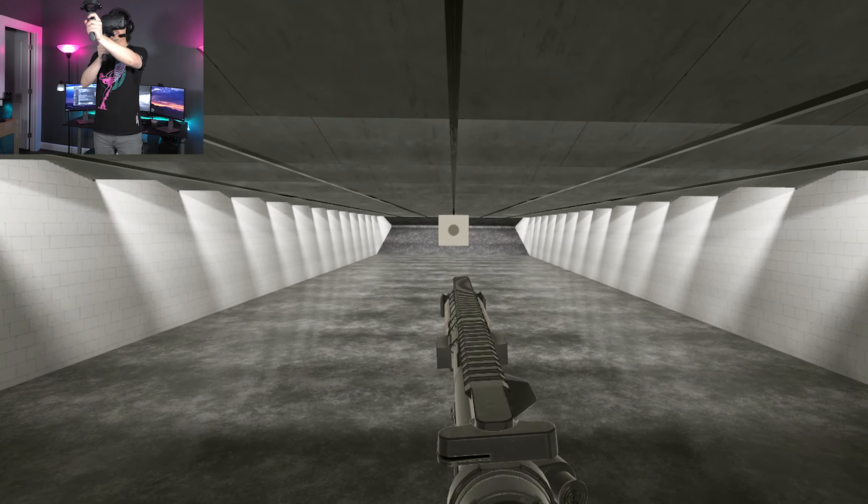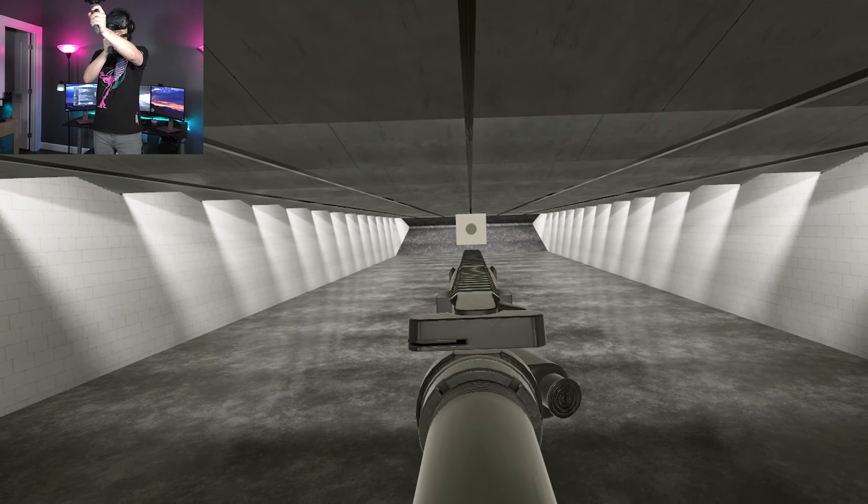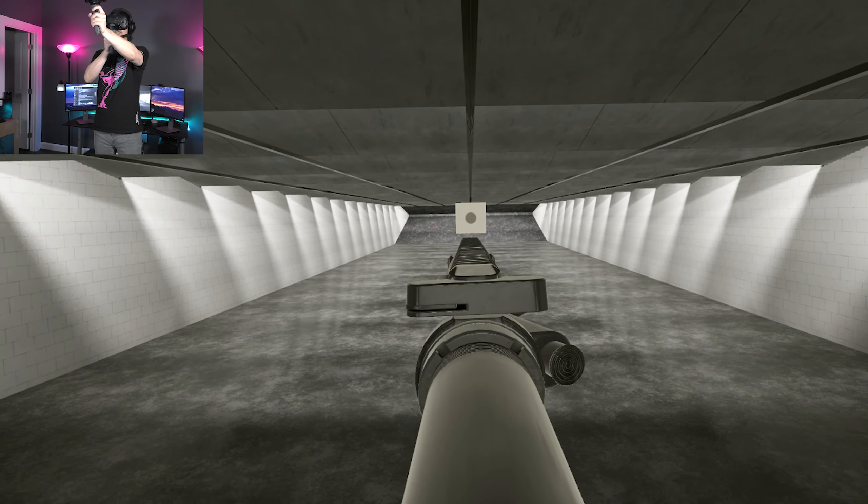A different way to charge it — this is a non-reciprocating bolt charging lever, or bolt catch charging lever, whatever you want to call that. As a result, we also have this push-to-forward assist in case we don't get a round into battery.